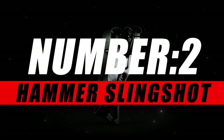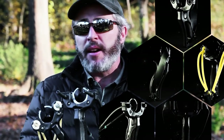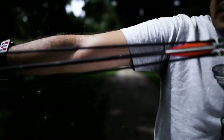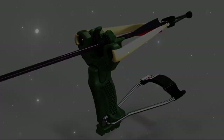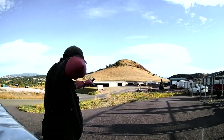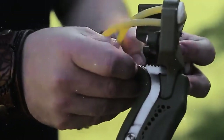Moving on to number two, we have the Kemp Hammer Slingshot. Introducing the Hammer Slingshot, a fusion of traditional marksmanship and modern innovation designed to redefine the way you experience precision shooting. More than just a slingshot, it's a powerful tool that combines accuracy, power, and versatility, giving you an unparalleled shooting experience. What sets the Hammer Slingshot apart is its dual functionality — not only does it excel as a high-performance slingshot, but it also incorporates a hammer mechanism for added power, making it suitable for various shooting styles and distances.